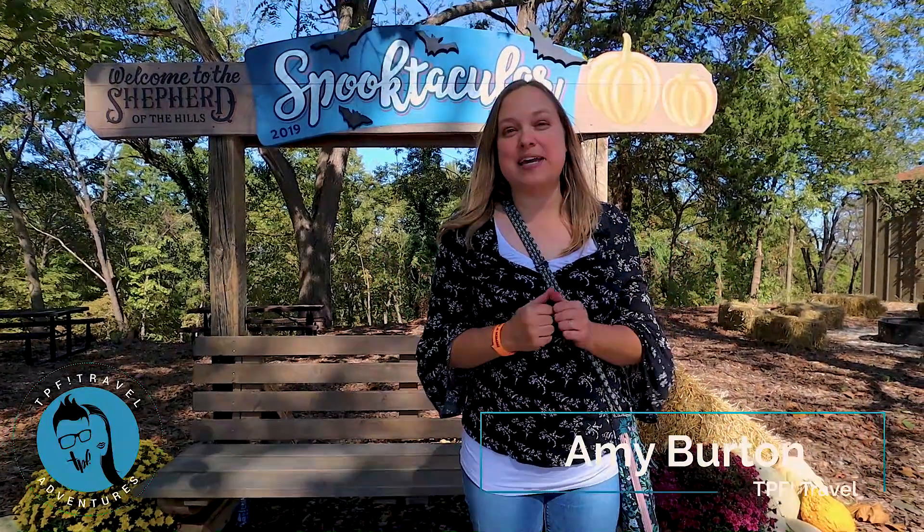Hi, this is Amy with TPF — Trips, Places & Fun — where we show you how to have fun and exciting family-friendly adventures.